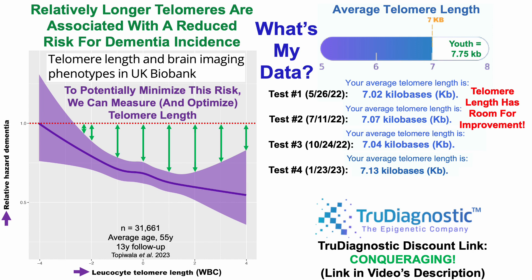Now, fortunately for the last two tests, data has been better — 7.13 kilobases for the January 2023 test, and also 7.13 kilobases for test number five on March 6th, last month's test.